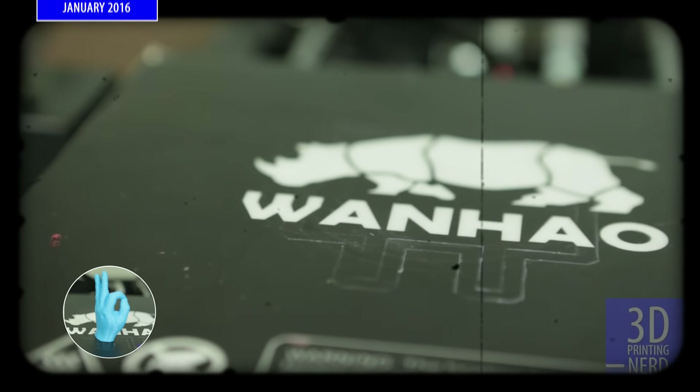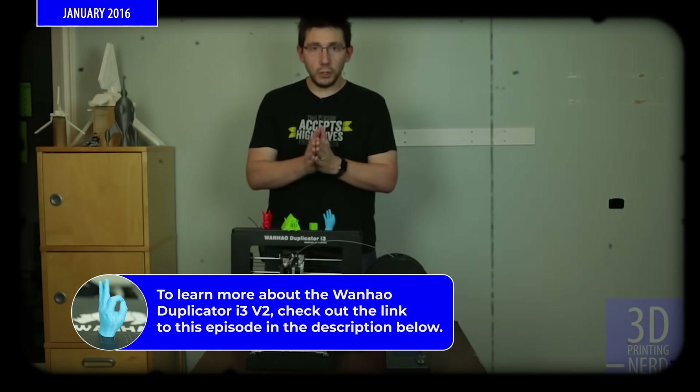Then when I graduated later on, in 2015, someone popped up on YouTube showing some 3D printers. Guilty! And I bought my first Wanhao i3. A Wanhao i3 — your very first 3D printer. What led to all of this was a Wanhao i3, thanks to a video that I had on YouTube.